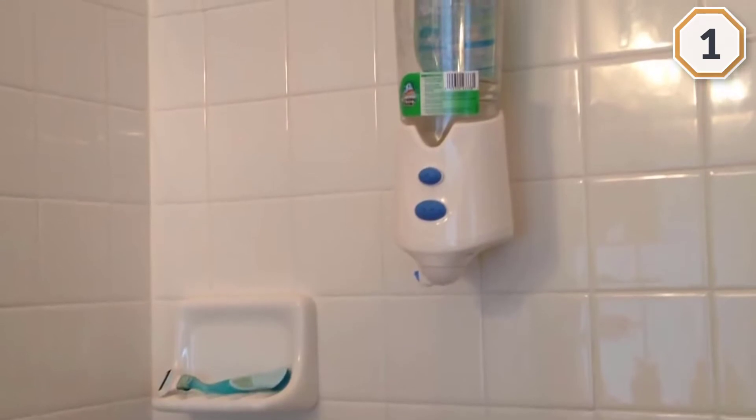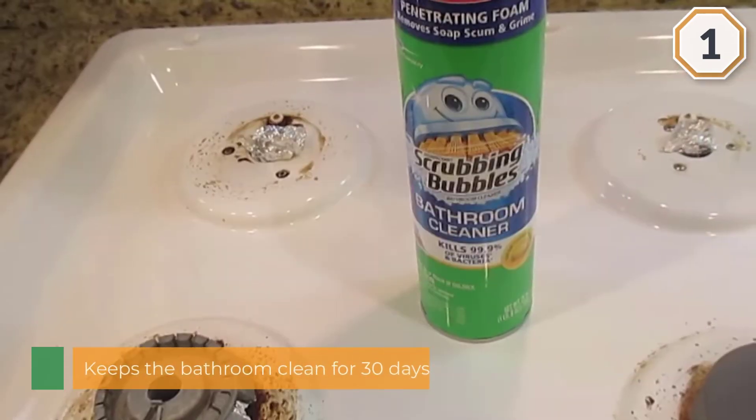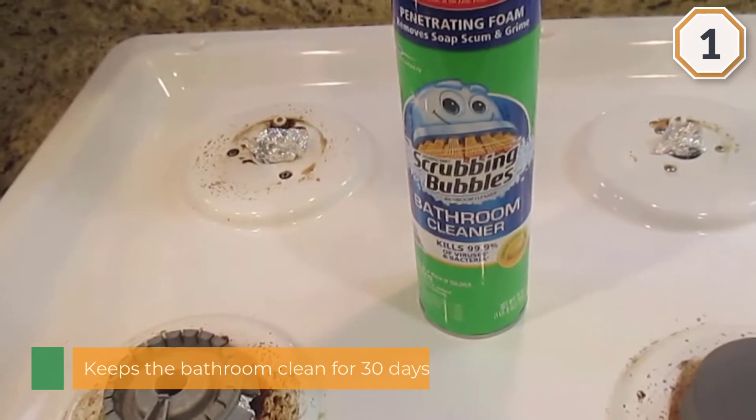With the Scrubbing Bubbles Automatic Shower Cleaner, you've got a cleaning partner that takes care of the tough stuff for you. Simply touch the button and walk away.